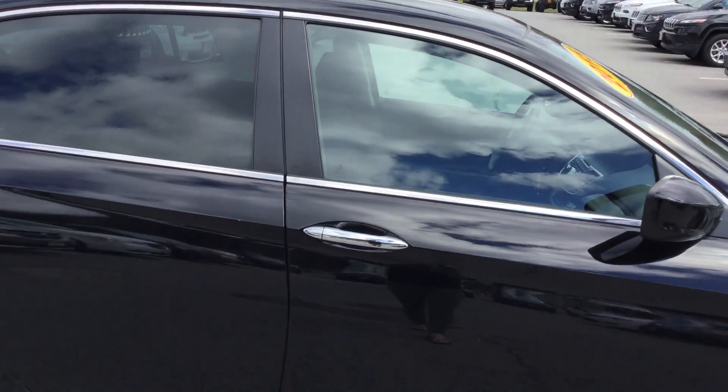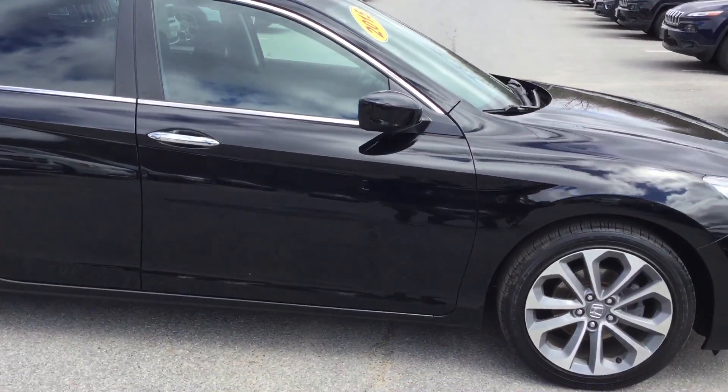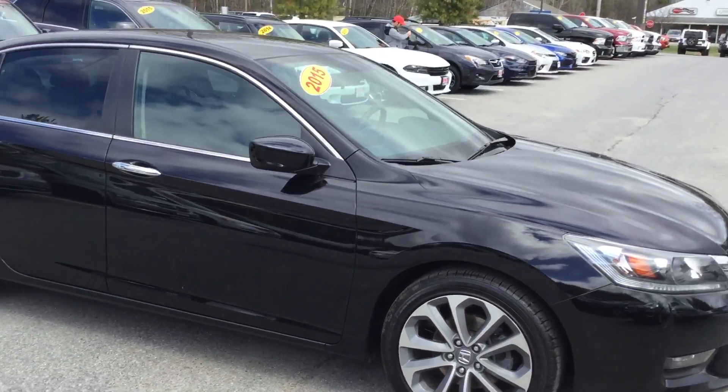Again, this is Emily at Nemer Chrysler Jeep Dodge Ram in Saratoga Springs. We'd love to have you swing by and take a look at this Accord today. See you next time.